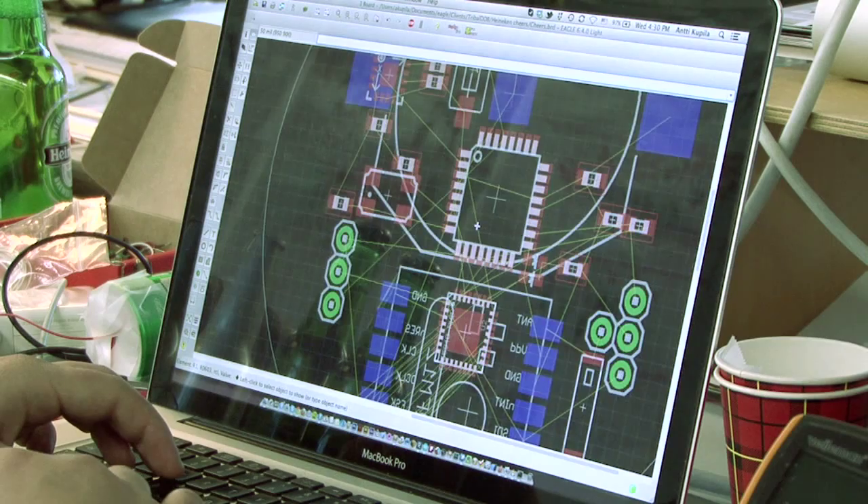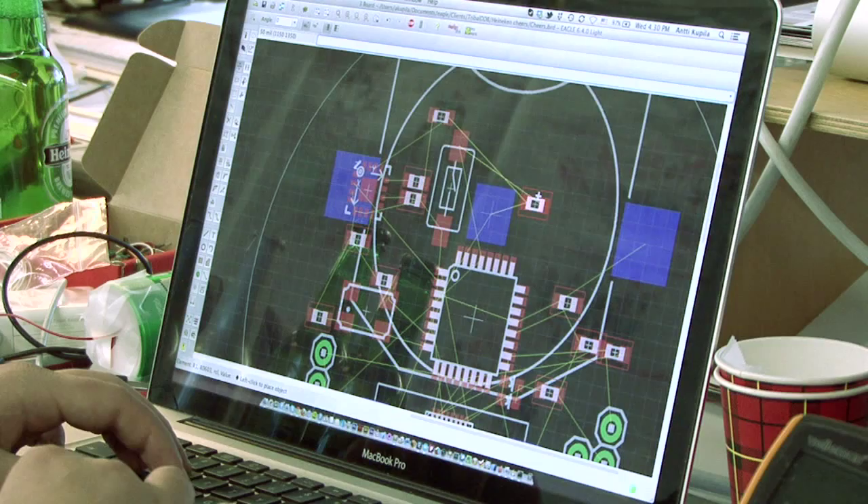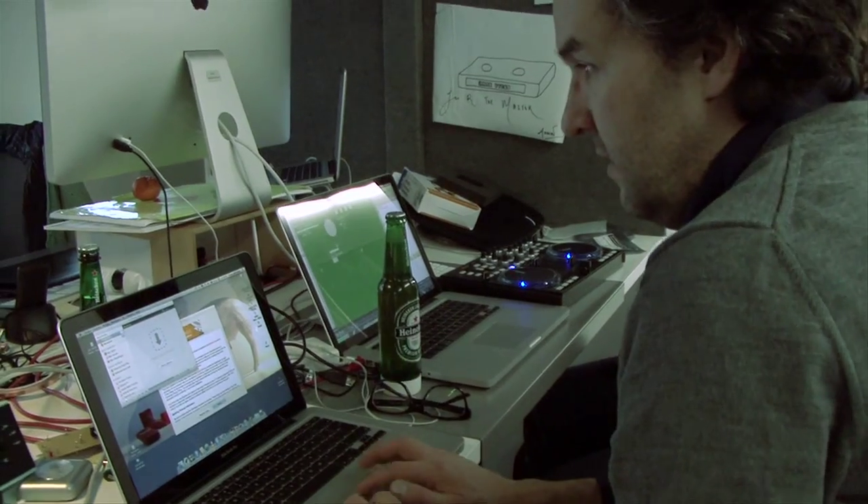We equipped it with an 8-bit microprocessor, an accelerometer and 8 LEDs, and finally a wireless network transceiver that would work with our specially written VJ program.